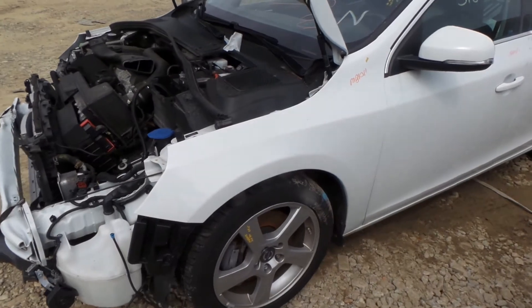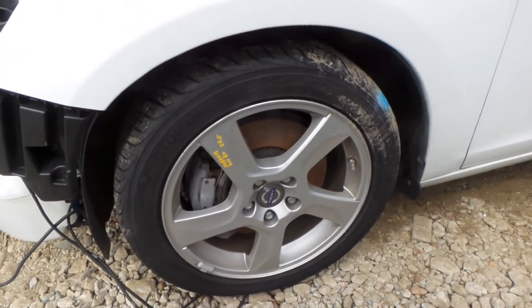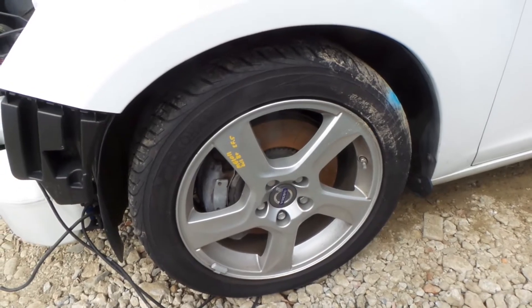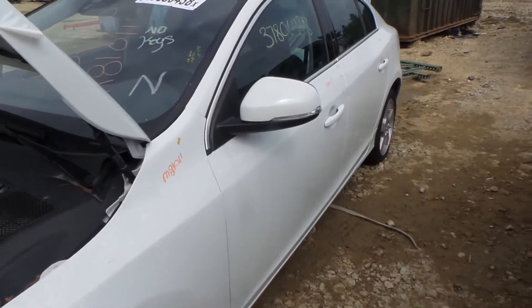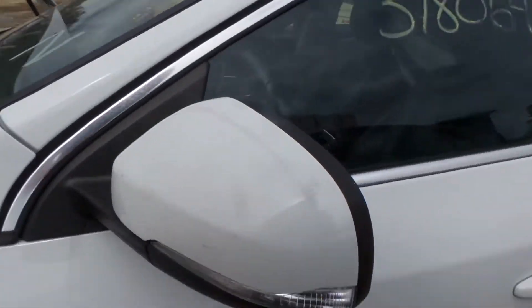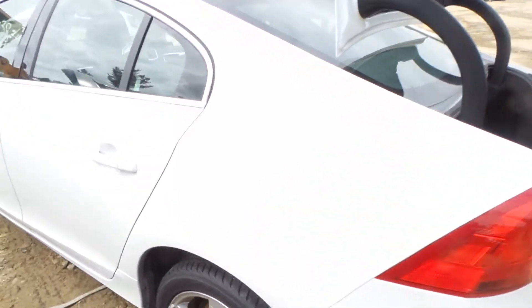The driver's side fender is triple zero insurance quality. We do have a good B plus grade aluminum wheel — it is an 18 inch. Driver's side front and rear doors are in good condition. We have a good driver's door mirror and it does have a turn signal. This quarter panel is also insurance quality.